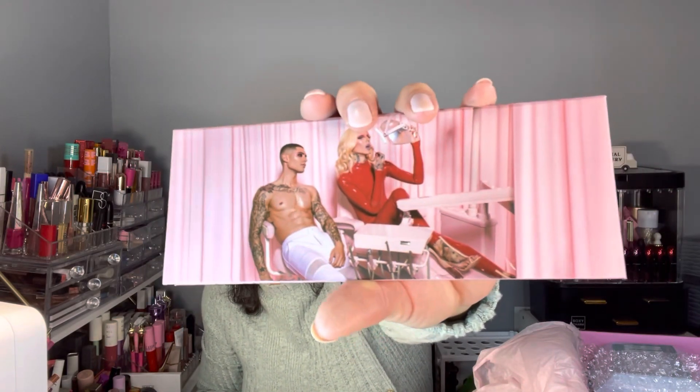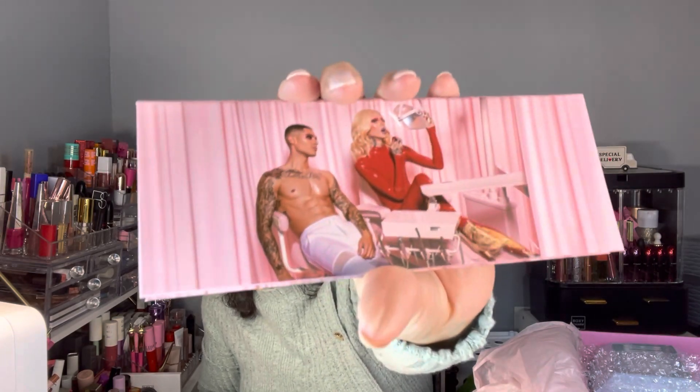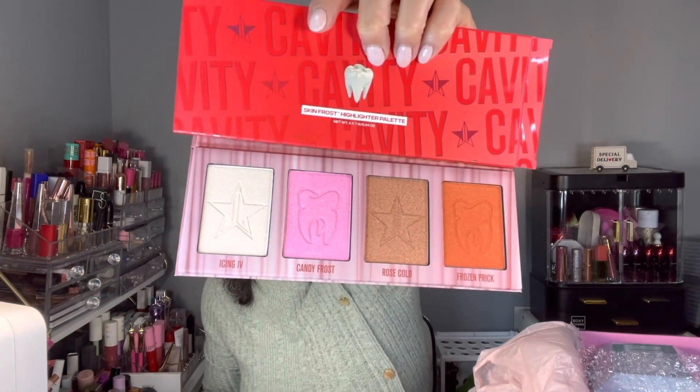The next one is a highlighter palette — it's the Skin Frost Cavity highlighter palette. This is how this looks like — there you go. Beautiful, beautiful!